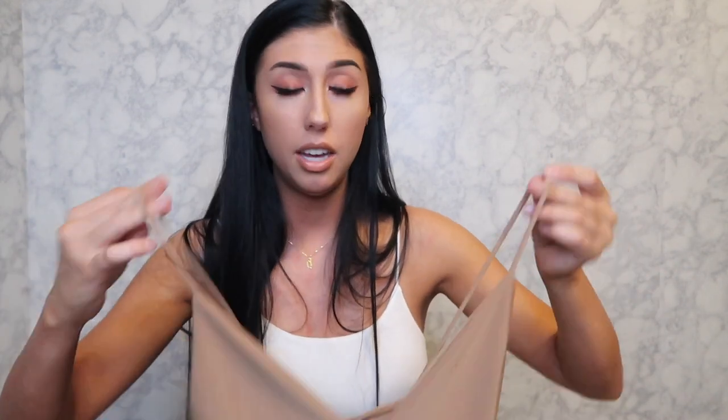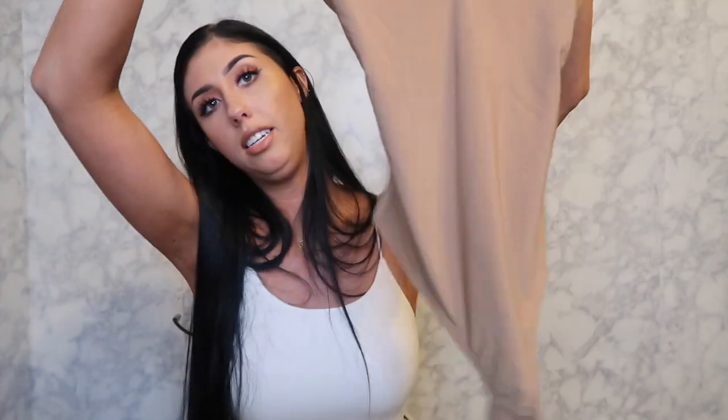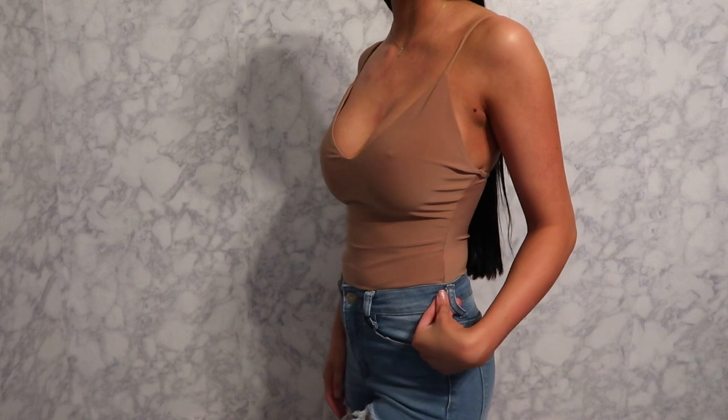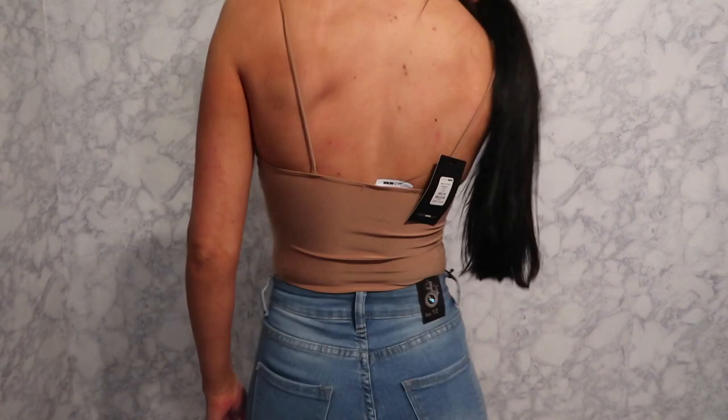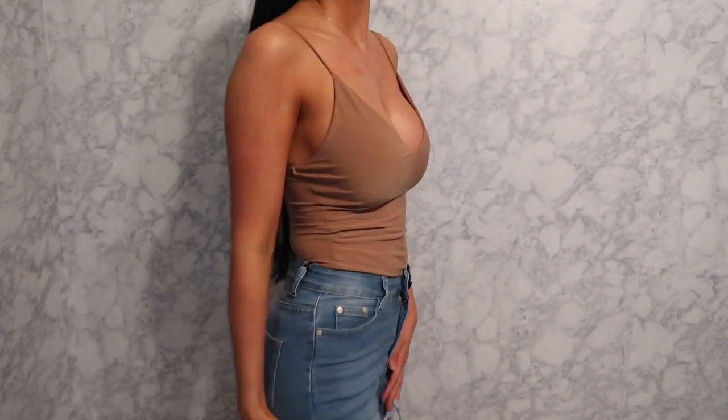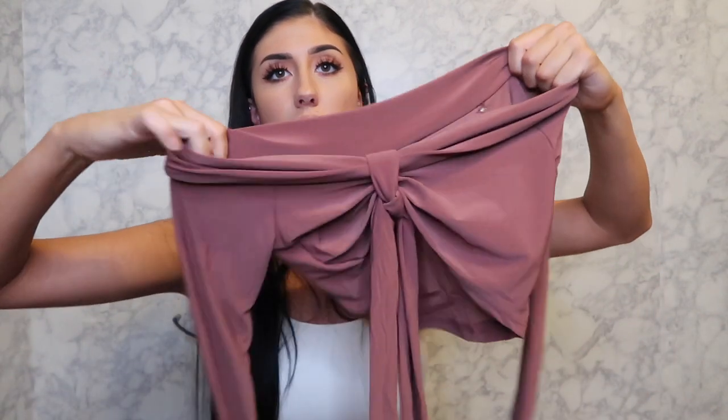This next bodysuit is size extra small. It's really cute — just a basic nude bodysuit. I love this one.